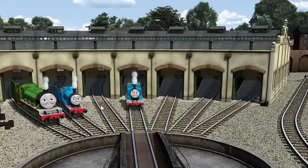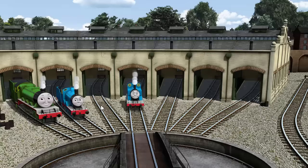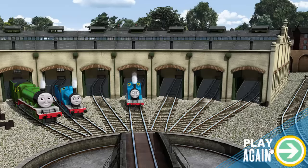You helped repair Henry and Edward and Thomas. You did a great job! Play again.